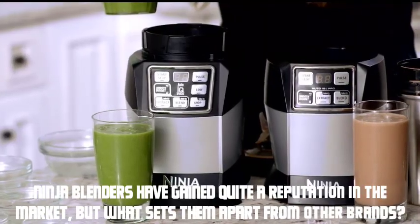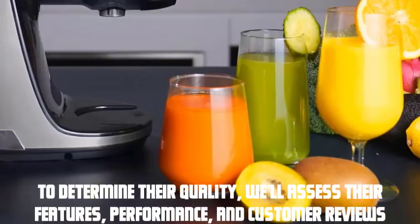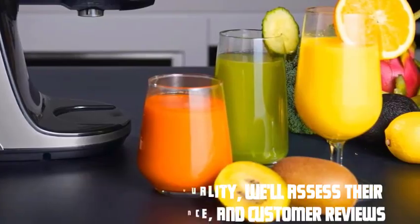Ninja Blenders have gained quite a reputation in the market, but what sets them apart from other brands? To determine their quality, we'll assess their features, performance, and customer reviews.